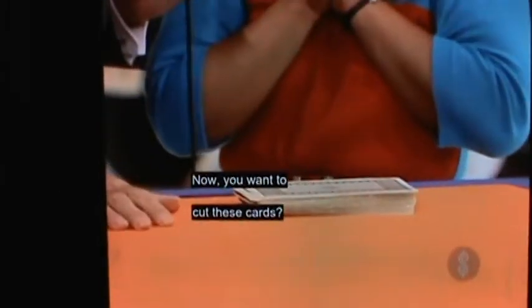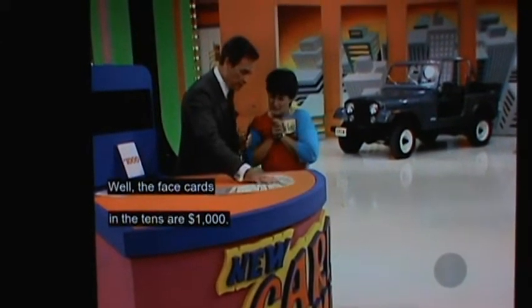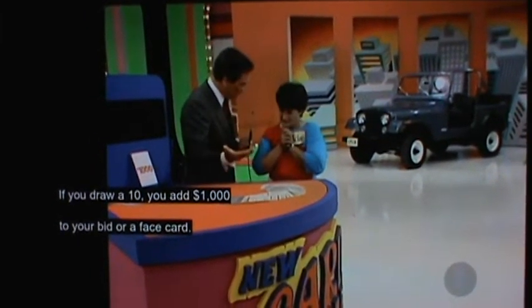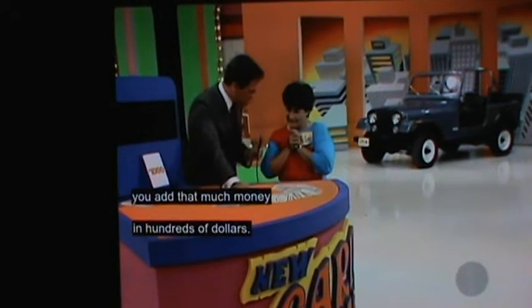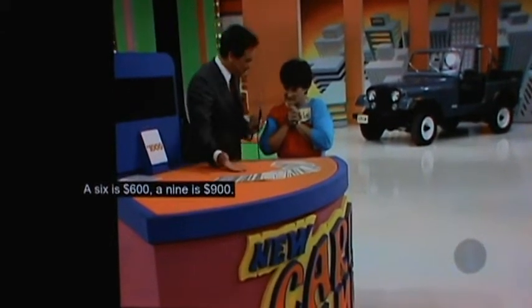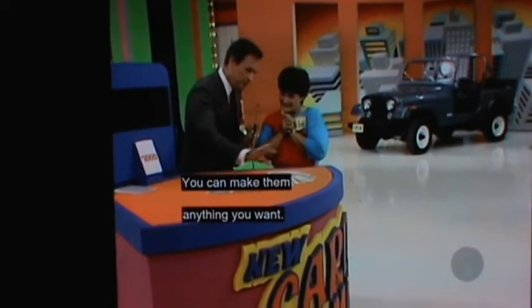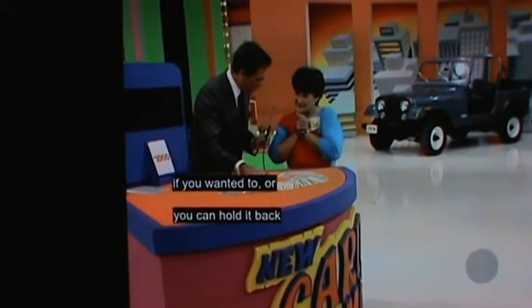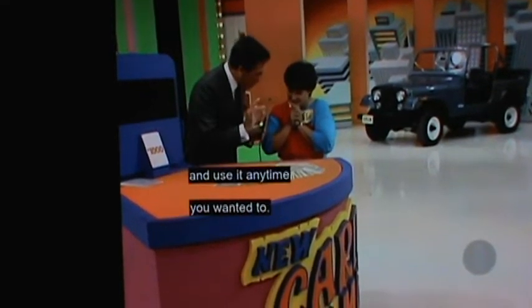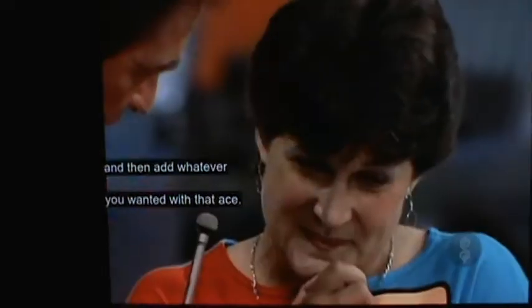Now, you want to cut these cards? This is a standard deck and you're going to bid on the Jeep. Now, do you know how we play this game? The face cards and the tens are $1,000. If you draw a ten, you add $1,000 to your bid, or a face card. Any other card that you draw, you add that much money in hundreds of dollars — a six is $600, a nine is $900. But the interesting thing is the aces: they're wild. You can make them anything you want. If the first card you pulled out was an ace, you could make it what you believe is the price of the Jeep, or you could hold it back and use it any time you wanted to. You could kind of baby up on the price and then add whatever you wanted with that ace. Do you understand all that?